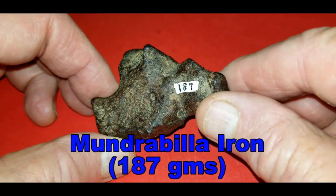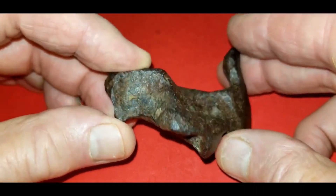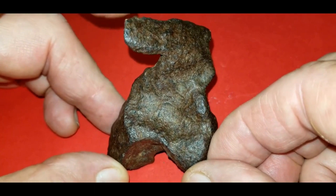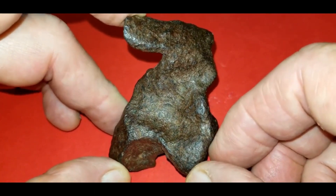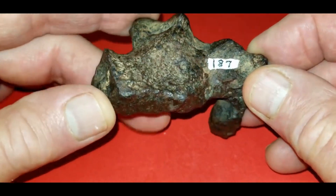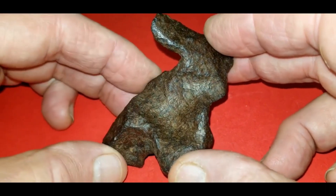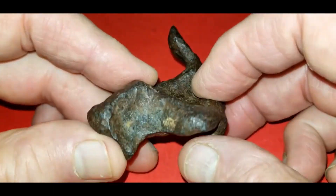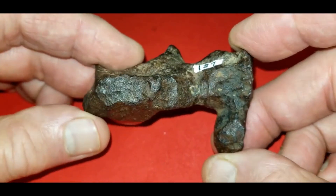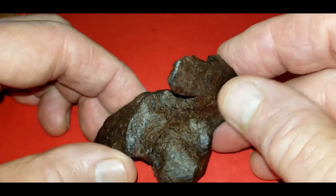Here we have a 187-gram piece of Mundrabilla — it's a medium octahedrite and comes from the Nullarbor region of Australia. These are kind of fun little pieces; a lot of people see animal shapes in them. This one — use your imagination — I kind of see a rabbit: the ears would be up here and the feet down there sitting erect. You can see the twisting in the metal right there. It's nice and stable; there are no rust issues — it's been sitting on my shelf for about six years with no issues whatsoever. There's a little regmalypt lip in there, a little scoop. This is the flatter side — apparently it's been sitting on the ground. It's got a little ink label where a former collector put the weight on it.